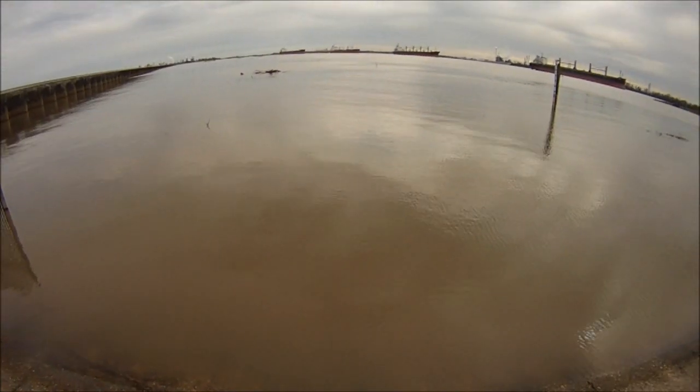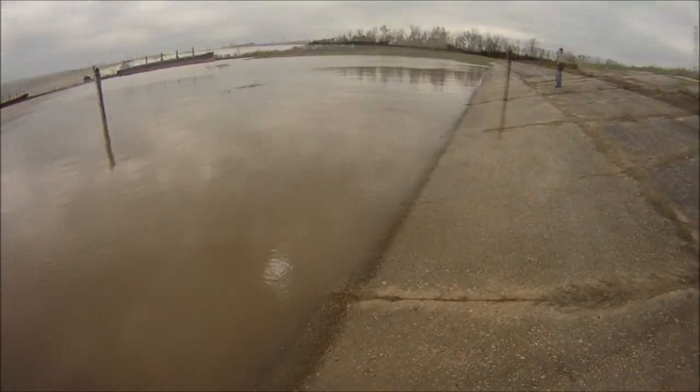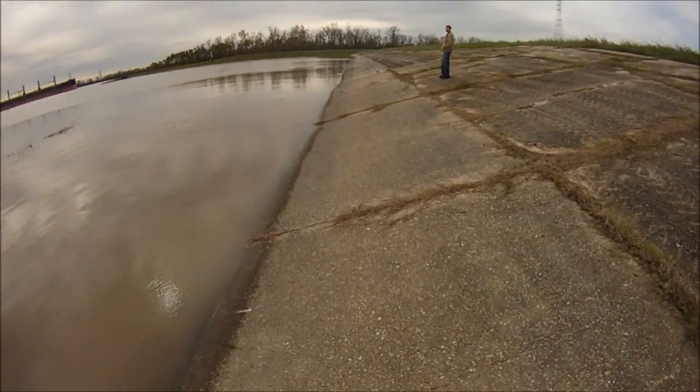Today is Sunday the 3rd, and the river is supposed to crest on the 9th. Well, I hope you enjoyed the video — we're going to move on and find some places to fish.